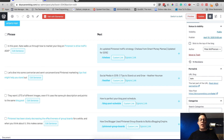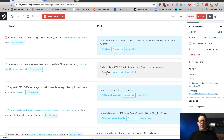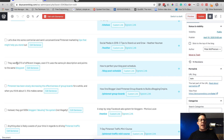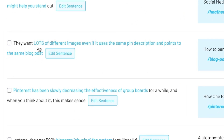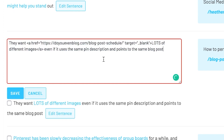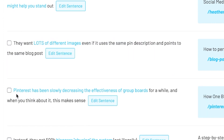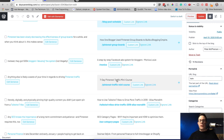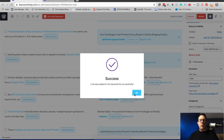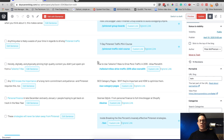Here we can see what it's suggesting — here's the phrase in this post and here is the post that it's suggesting we link to. It's showing you where the links will be, which you can change by clicking around the words. You can also hit 'Edit Sentence' to see the HTML and choose exactly what's linked. You can also custom link or choose to ignore a suggestion — just click 'Ignore' and it removes it from your list.